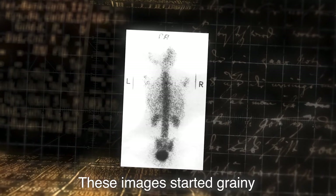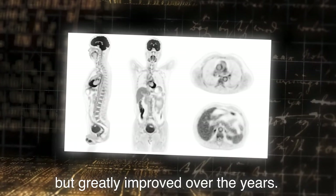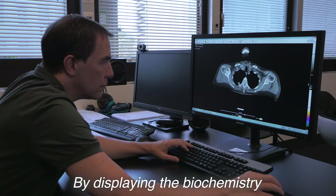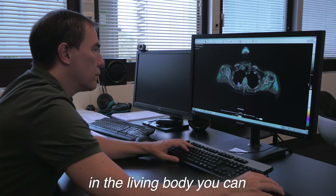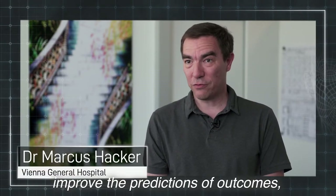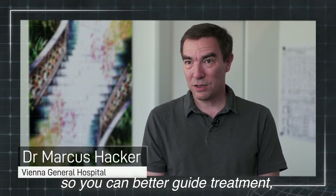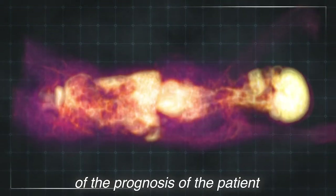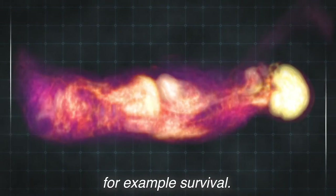Radiopharmaceuticals revolutionised medicine because they allowed us to see beyond the visible and understand the metabolic activity inside a tumour. These images started grainy but greatly improved over the years. By displaying the biochemistry in the living body, you can improve the prediction of outcome, so you can better guide treatment and have a better prediction of the prognosis of the patient, for example survival.